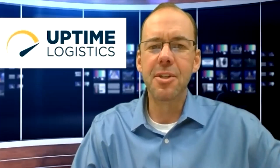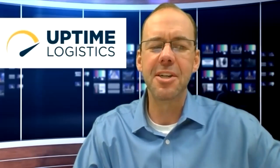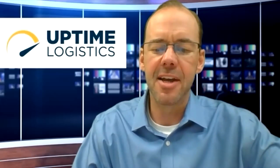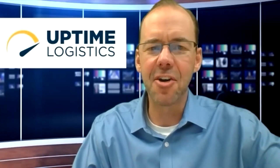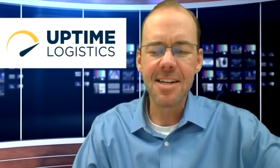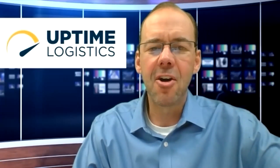Thanks for joining us today on Uptime Logistics, powered by CAP Logistics. I'm your host Doug Draper with the Denver Transportation Club. I'm excited for today's guest — Brian Kilcourse with RSR Research. Today we're going to be getting into RFID, how it improves inventory visibility, and really unlocking the omni-channel supply chain. We're going to learn about RFID — the pros, the cons, the good and the bad.